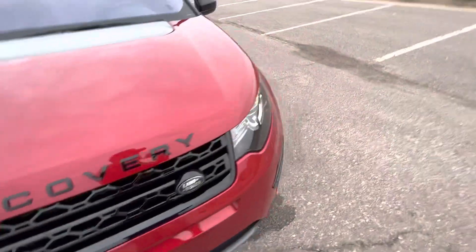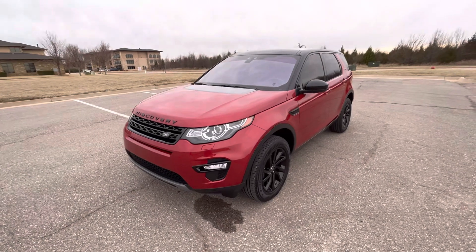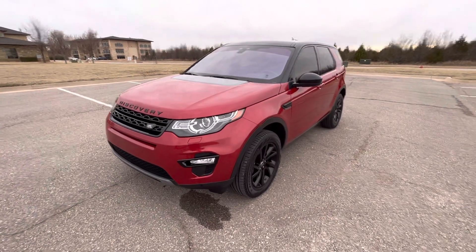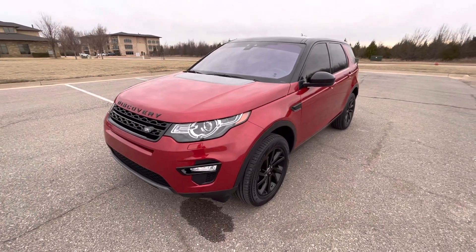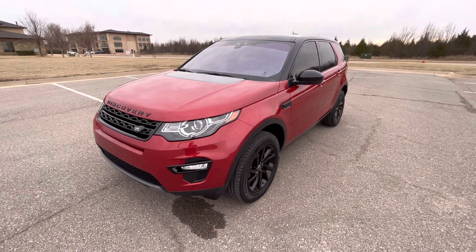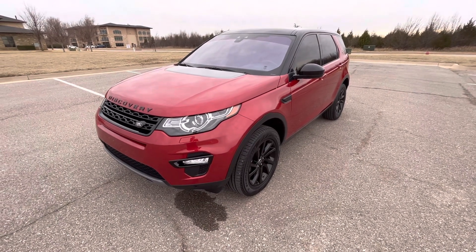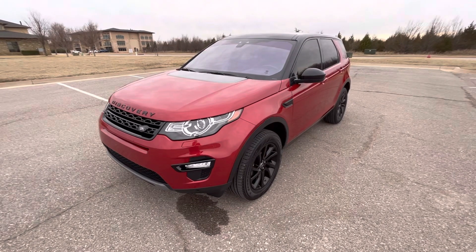This is a really practical SUV — tons of cargo space, very comfortable, can fit four full-size adult passengers, and has lots of creature comforts. Just really enjoyable and practical to drive. So that's our 2019 Land Rover Discovery Sport HSE. If you have any further questions, please feel free to check out this vehicle on our website at exoticmotorsportsok.com. Thank you for watching.